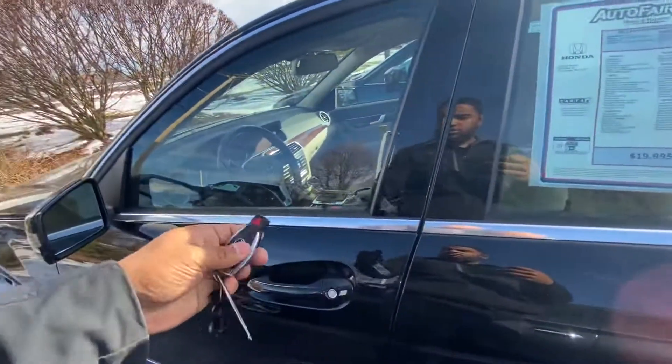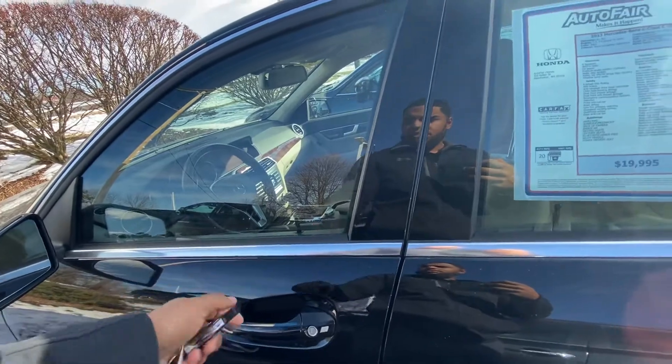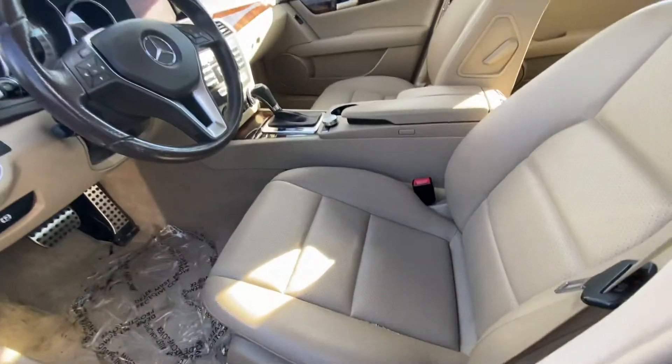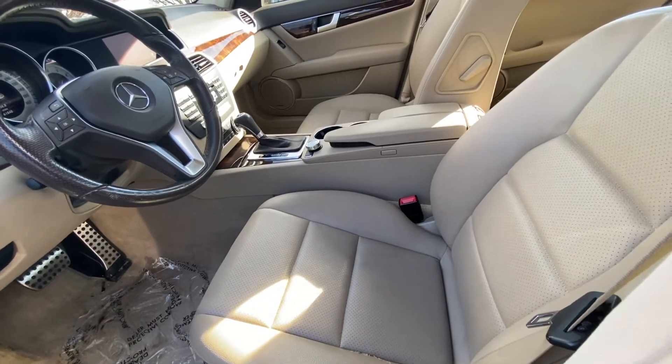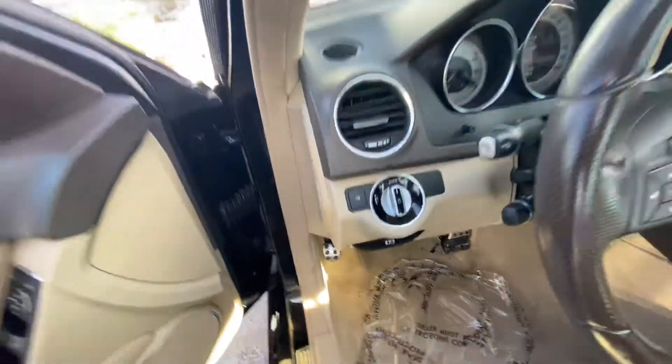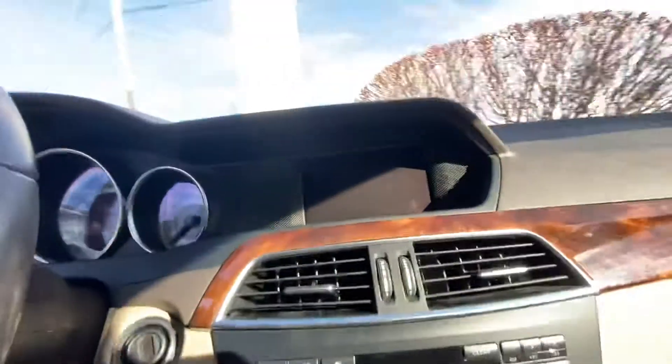Coming inside — go ahead and unlock that. It is leather, fully powered seats. Got the seat memory right here, some controls right there, the headlights control. I'm going to go ahead and turn that right on for you.